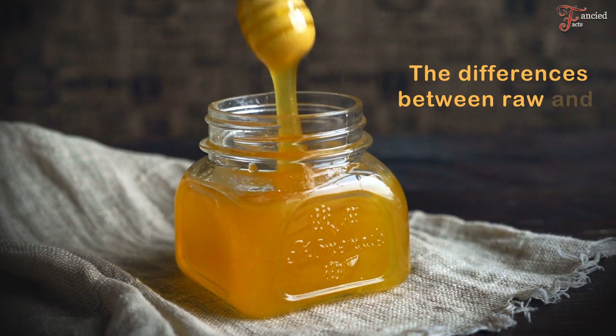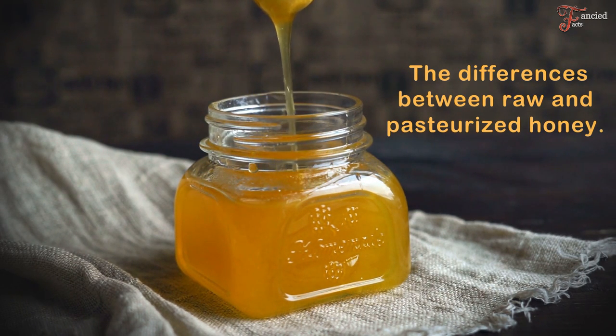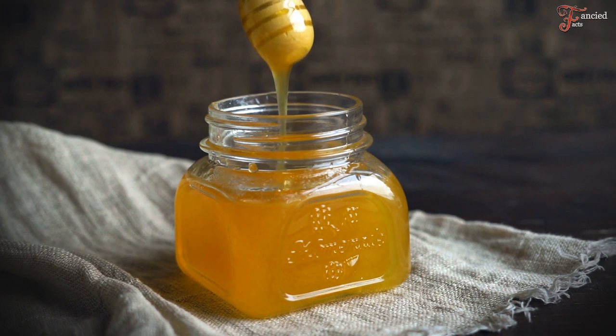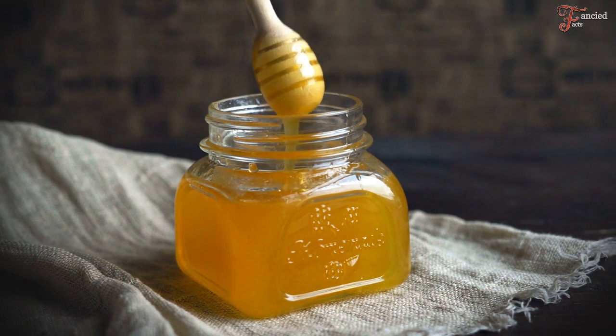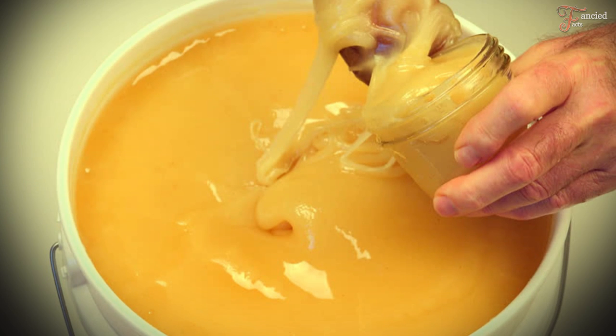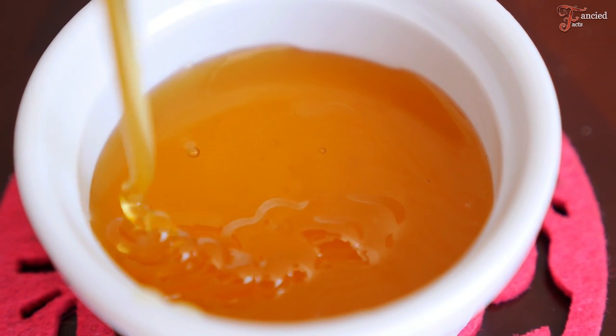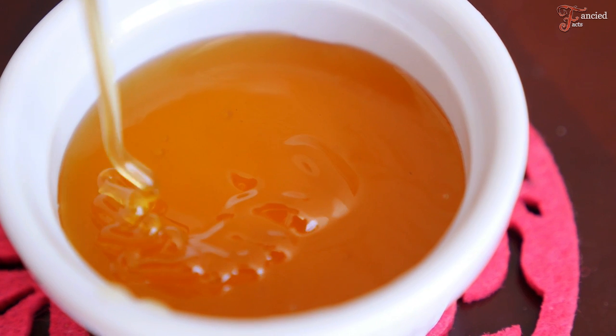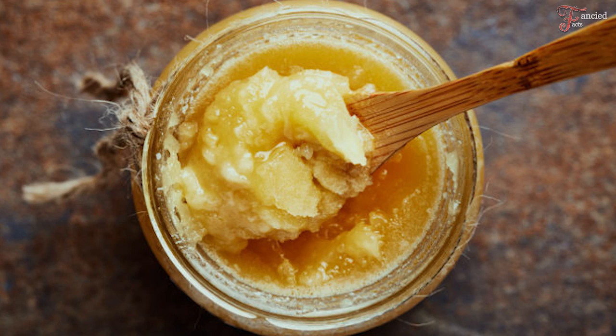Now let's talk about the differences between raw and pasteurized honey. First, let's look at the consistency of raw honey. When extracted, it's relatively runny and soft. However, as time passes, it will become thicker and denser if it stays at room temperature. Pasteurized honey, though, has a runny consistency that will remain this way for an extended period of time. Eventually, all honey will harden and become crystallized when more liquid evaporates from it.